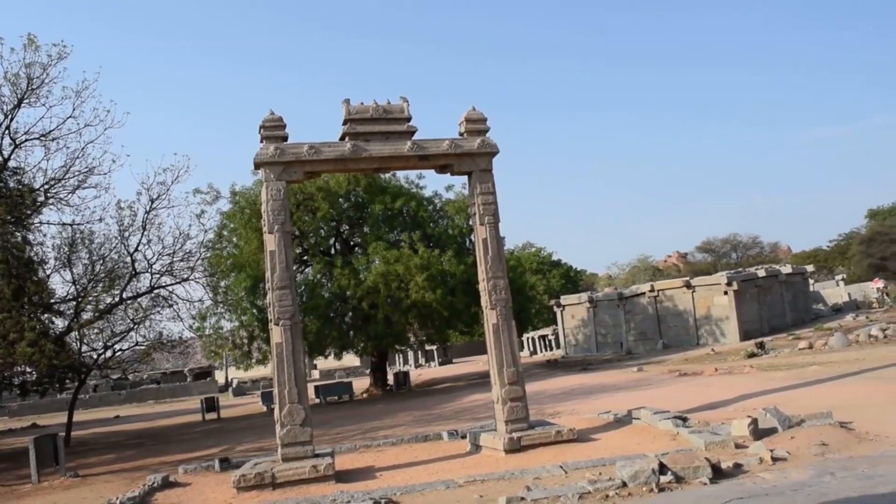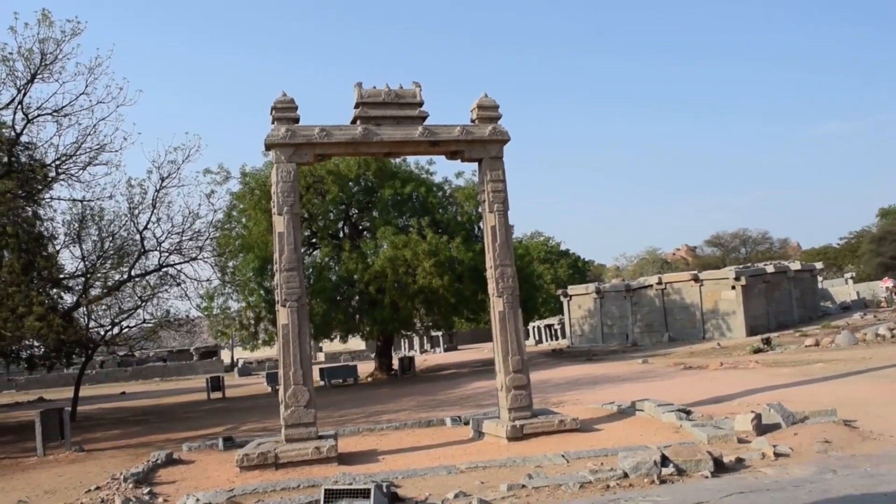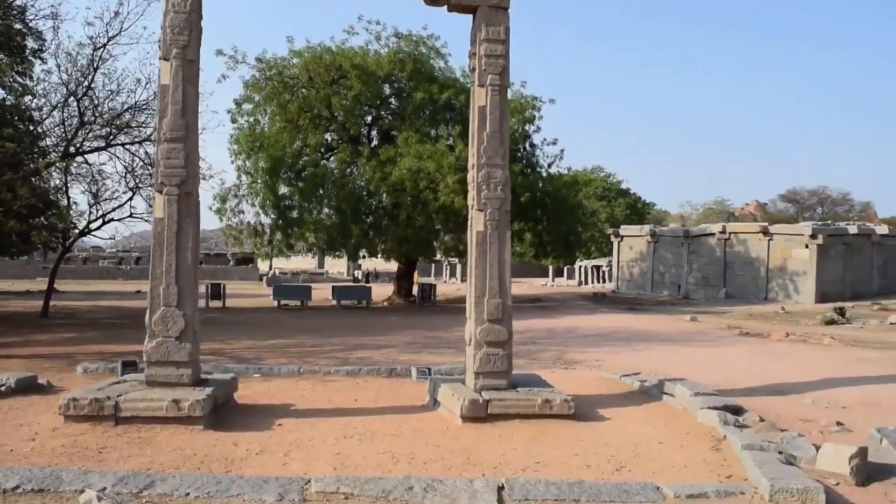The structure, which is 5 meters tall, stands like an archway carved beautifully with stone. Having significant ancient history and architecture, this structure attracts most of the visitors in Hampi.